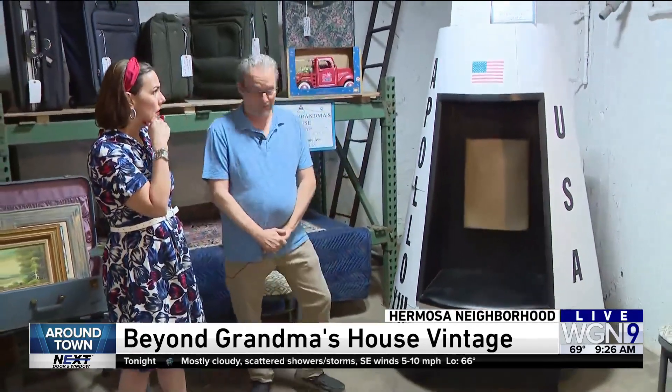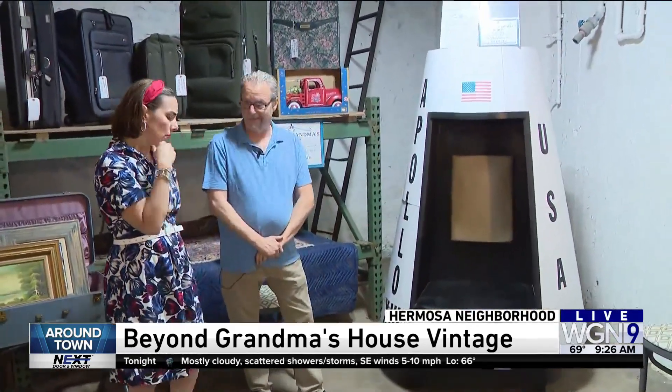So then they were able to make this. How much are we asking for this, Bob? We're in the market, approximately $5,000 range, give or take a few. All right, we'll talk about it. When we come back, we'll show you more from Beyond Grandma's House in Hermosa.